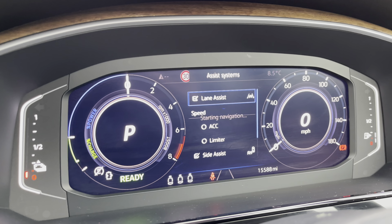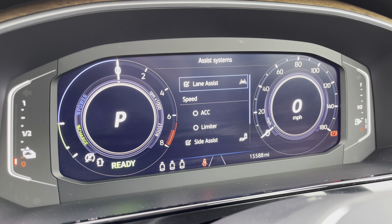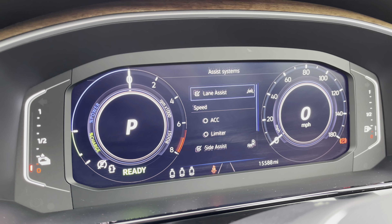In addition to the dashboard display, you can also access your assist functions including the adaptive cruise control to stay at a safe and consistent speed whilst travelling on the motorway, showing confidence, safety, and also a layer of comfort throughout your everyday travels.